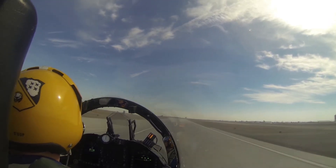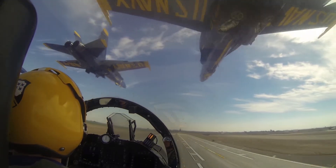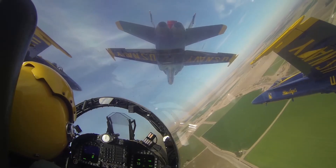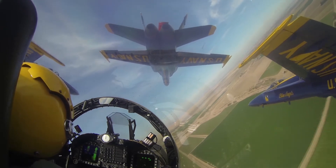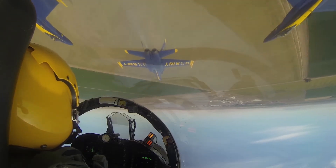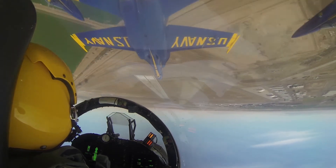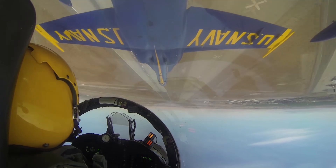Safety is obviously a priority throughout the practices. The jets don't start flying 18 inches apart, and we don't start flying 50 feet above the ground. We start off 12 to 18 feet apart and hundreds of feet above the ground. Just as you practice and practice, everything gets tighter and tighter, the more proficient you get.